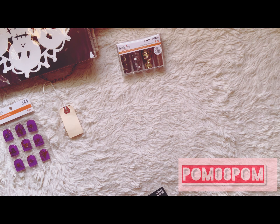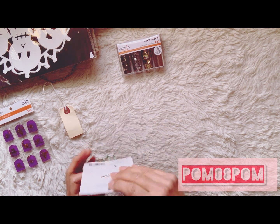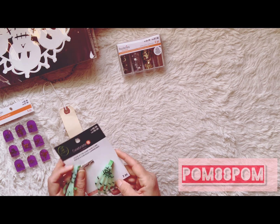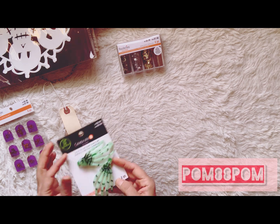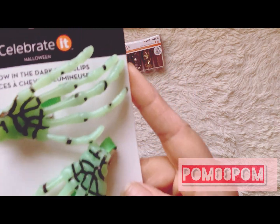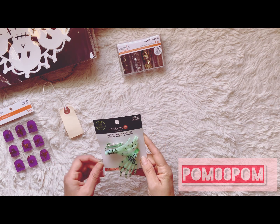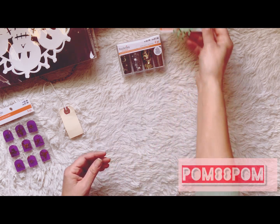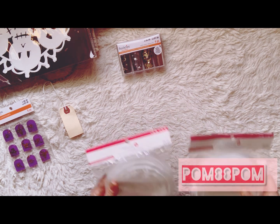I also picked up these barrettes — it looks like one of them fell apart but I can fix that. They're little clips with glow-in-the-dark hands on them. One detached but I can re-glue it. These were originally $6.99 and were 70% off, so a little under three dollars.